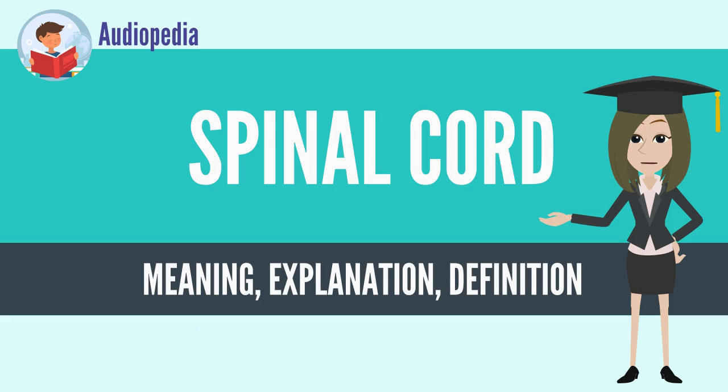It is also a center for coordinating many reflexes and contains reflex arcs that can independently control reflexes. It is also the location of groups of spinal interneurons that make up the neural circuits known as central pattern generators. These circuits are responsible for controlling motor instructions for rhythmic movements such as walking.